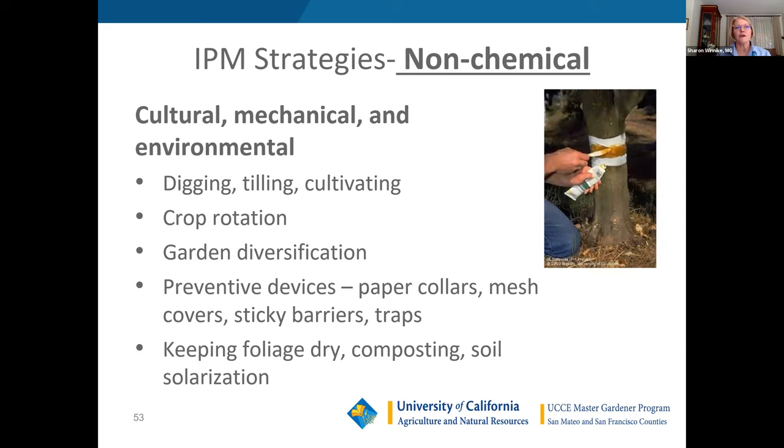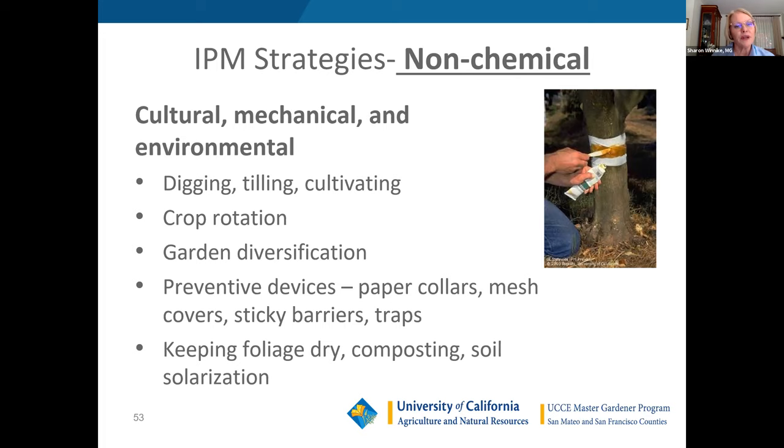When prevention isn't adequate, moving up the pyramid there are non-chemical, cultural, mechanical, and environmental strategies. We talked about tanglefoot — a mechanical way of keeping ants off plants. There's crop rotation, where at the new season you put a different plant in a location so pests don't overwinter and attack the same plant the next season. There are also covers to put over your vegetables to keep out pests, sticky barriers, and other kinds of traps.